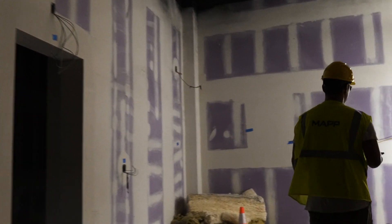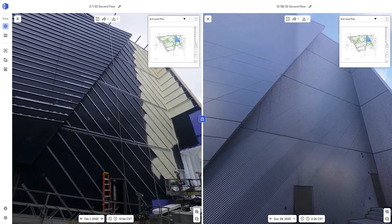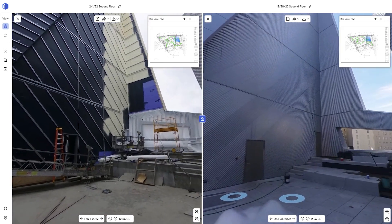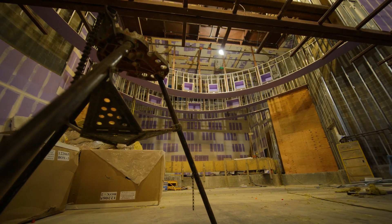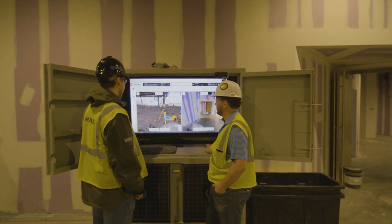One of my favorite features about OpenSpace is being able to go back in time and see how things were constructed. If a client wants to see what was in their wall so they can decide on adding something new to the project, I can go back and show them that this pipe was here, this electrical conduit is right here. I can't tell you how many times it's provided us a basis of truth during a disagreement — knowing for sure the crane was here on this day. Once you have a basis of truth to begin any discussion, it becomes a lot more collaborative, a lot more productive, and a lot less combative.